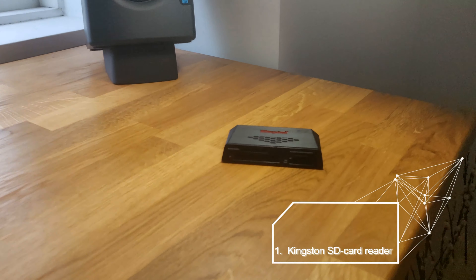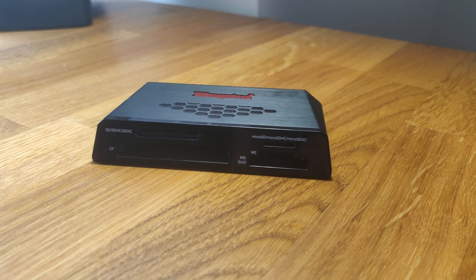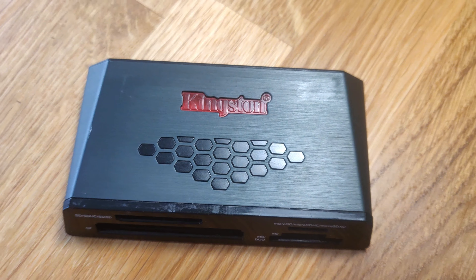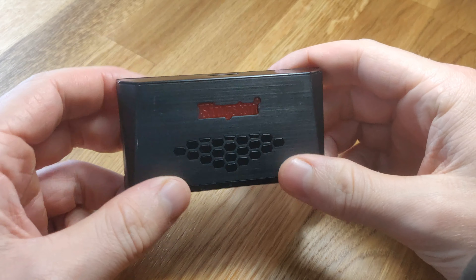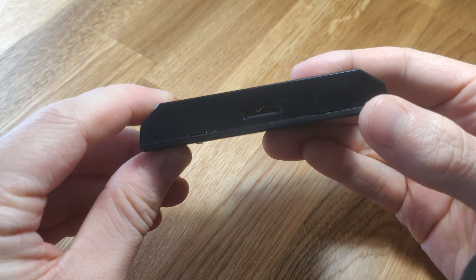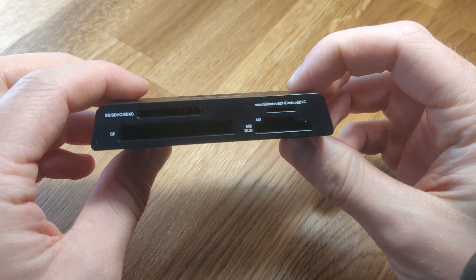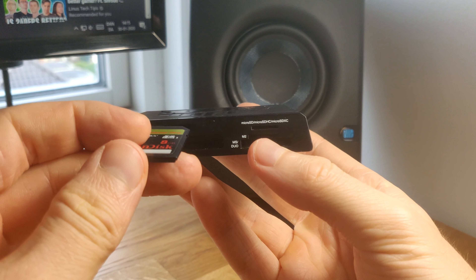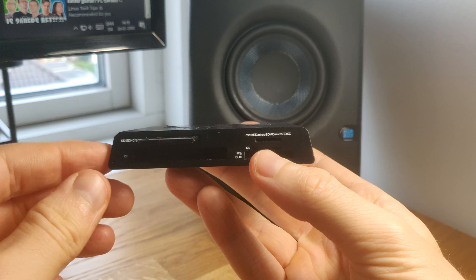Today we take a look at some of my favorite cheap tech for your desk that can improve your workflow massively. The first one is this SD card reader that takes various kinds of inputs. I've had this one for around three years and I have no issues with reliability, so I can only recommend this. It plugs in via USB, so it has good speeds and consistency in reading and writing data on and off SD cards.